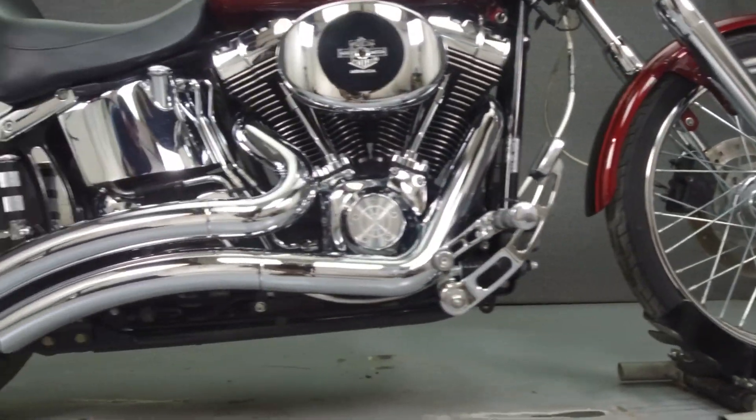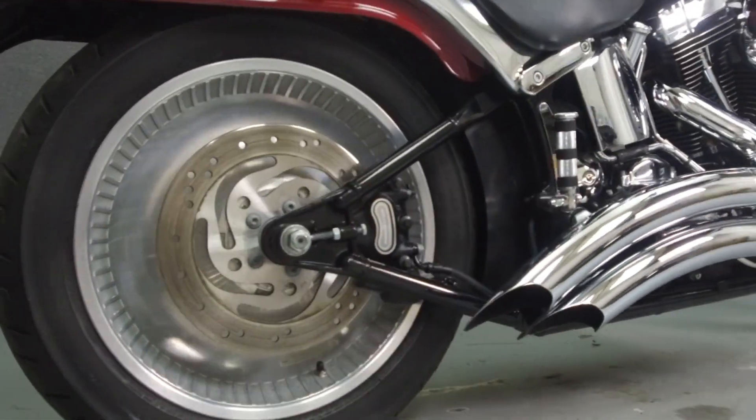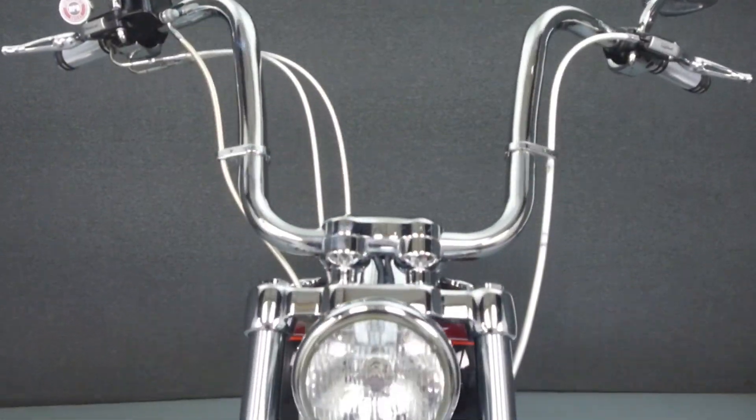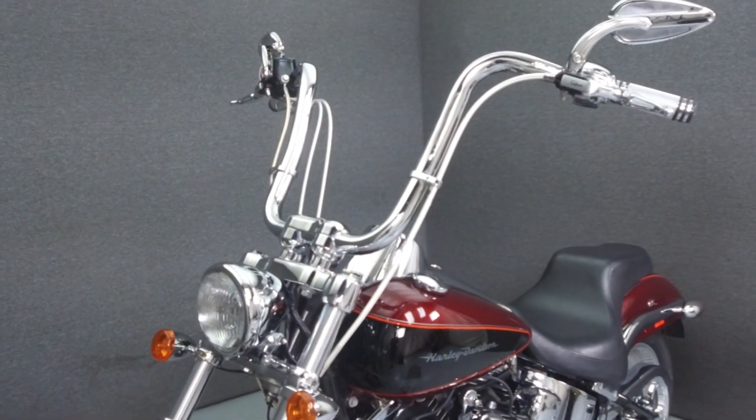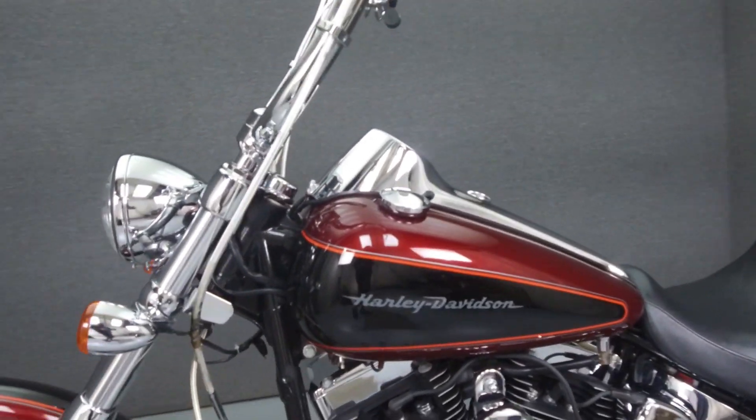Powered by an 88 cubic inch V-twin engine with a 5-speed transmission, the Deuce puts out 75 foot-pounds of torque at 3,800 RPM. It has a seat height of 26 inches and a dry weight of 653 pounds.